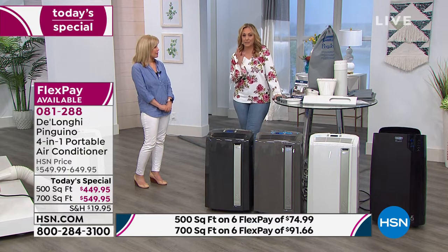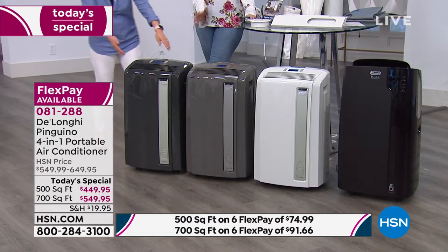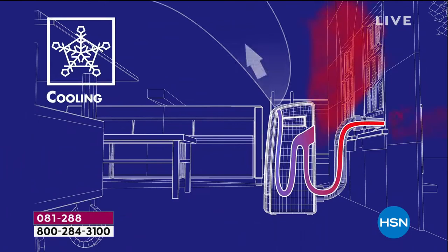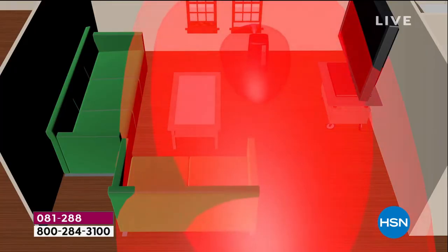This is something to treat yourself to — and don't forget, this is four seasons. This is the four-in-one, and this is the first time ever we've done a Today's Special with the four-in-one. We've always had just the air conditioner as our Today's Special. So first time ever that it's a Today's Special with a four-in-one.